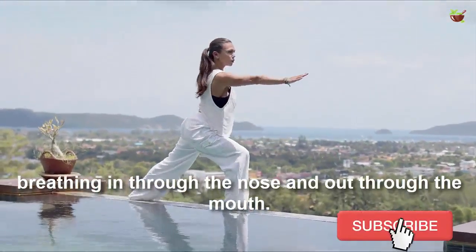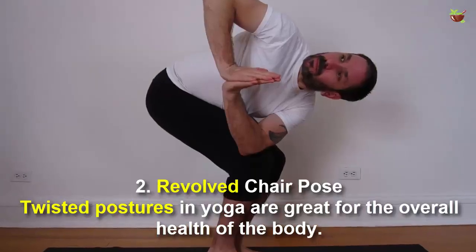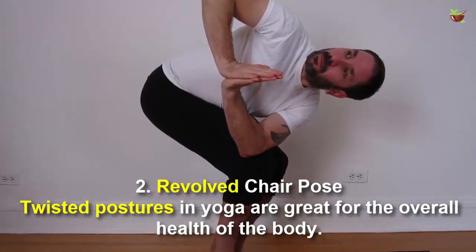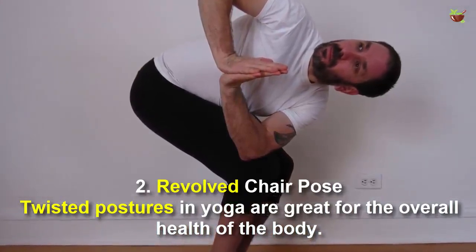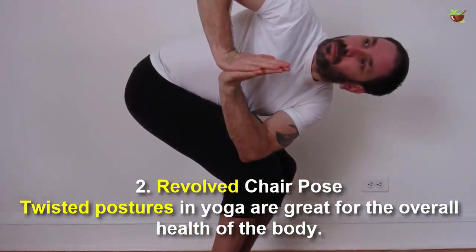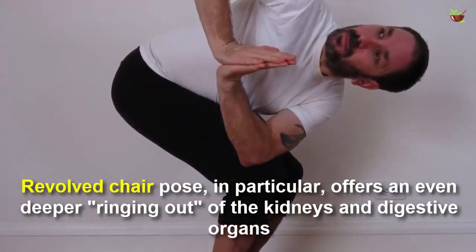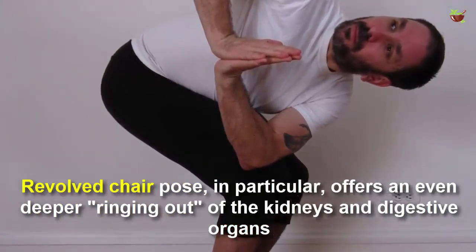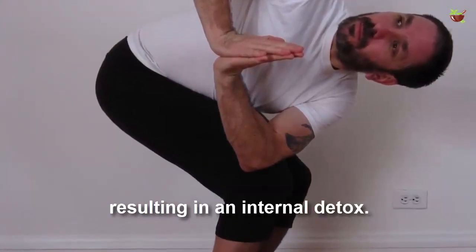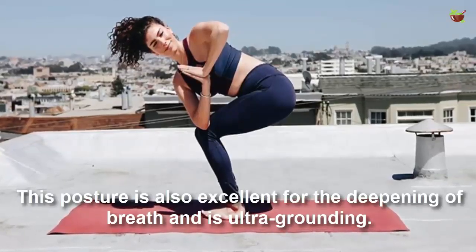Number two: Revolved Chair Pose. Twisted postures in yoga are great for the overall health of the body. Revolved Chair Pose in particular often acts even deeper, wringing out the kidneys and digestive organs, resulting in an internal detox. This posture is also excellent for the deepening of breath and is ultra grounding.